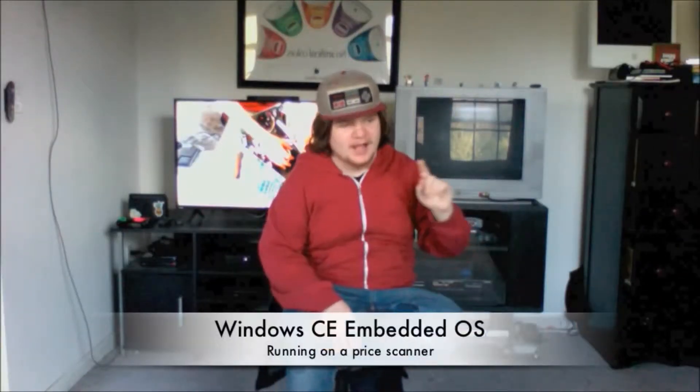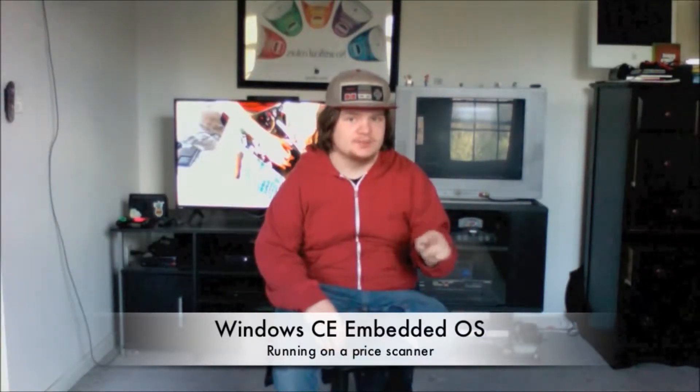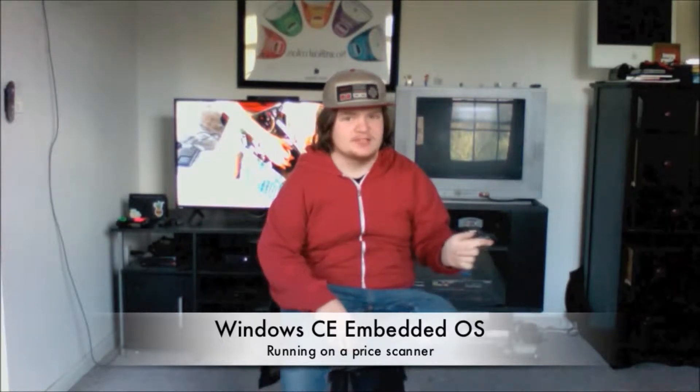So with the story today, I came across one of those digital price scanners that's mounted to the wall, but this one had crashed, and the embedded operating system was fully usable, which was a version of Windows CE. And that's what I'm here to talk about today, because it was really interesting, and I totally could have just destroyed their computer, but I chose not to.